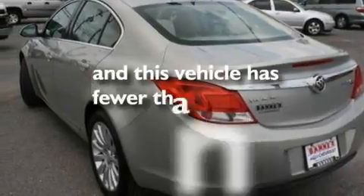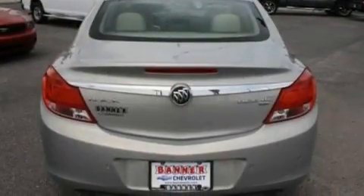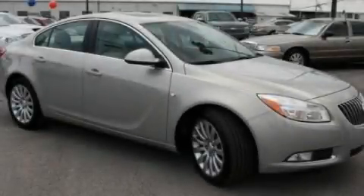This vehicle has fewer than 15,000 miles on the odometer. Call or visit us right now and arrange your test drive today.